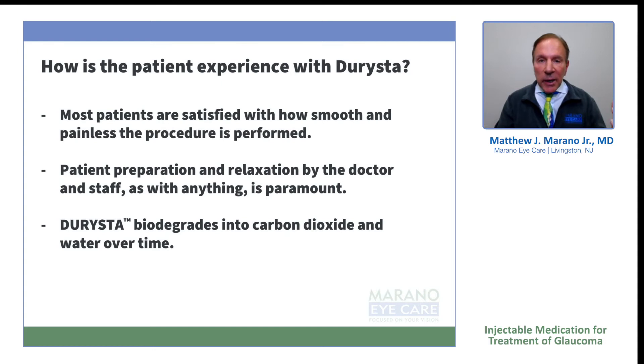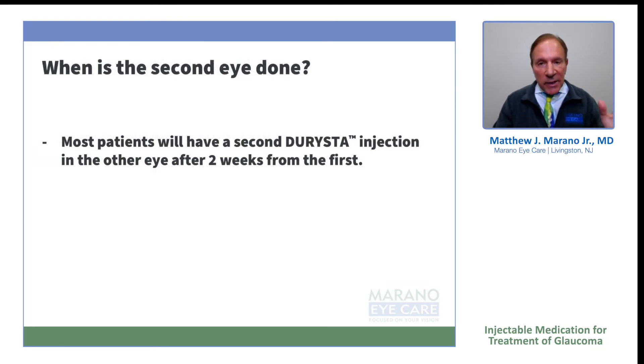Derista biodegrades into carbon dioxide and water over a period of time. It actually looks like a little log when it first comes out and you'll see it like a little snowball sitting around six o'clock after about two to three months. Most patients have a slit-lamp recheck in our practice about two weeks later, and I follow them again about two to four weeks after that. Ocular surface disease is reduced, and these individuals are no longer putting preservative-containing medication on the eye, which is involved in most all glaucoma drops.